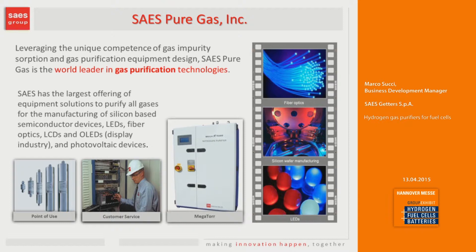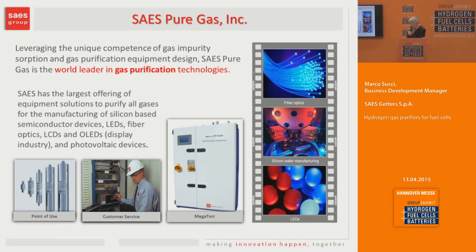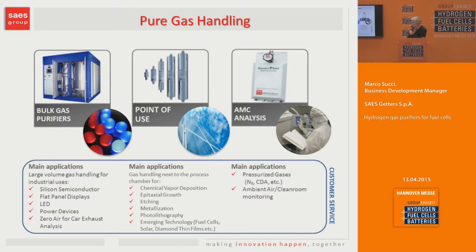SAES Pure Gas has been in the business of gas purification for 25 years. We make gas purifiers based on different technologies for all gases used in the electronic industry, with a broad range of flow rates from a fraction of a liter per minute up to 10,000 cubic meters per hour. We divide our products into two categories: bulk gas purifiers for high flow rates of at least 20–30 cubic meters per hour and higher, which are complex systems with dual columns for continuous operation, and point-of-use purifiers, which are simple stainless steel canisters filled with active material that acts like a sponge to trap impurities.